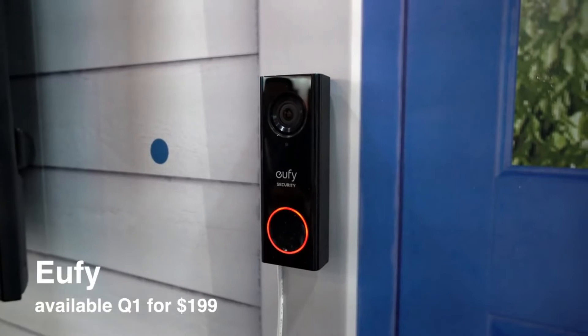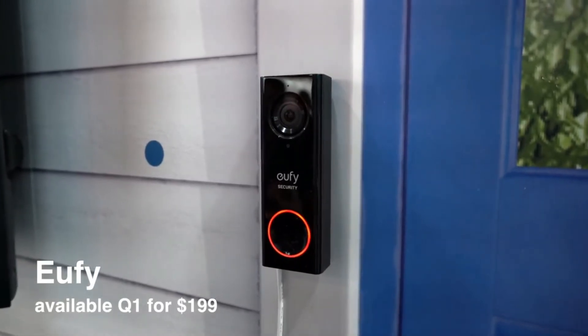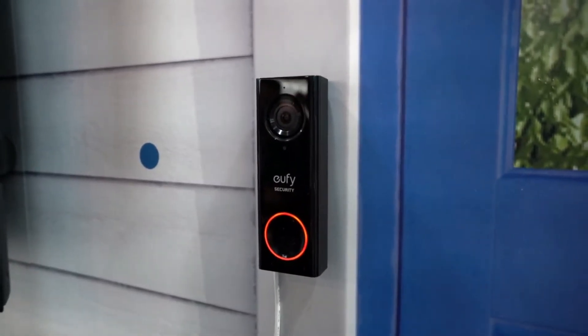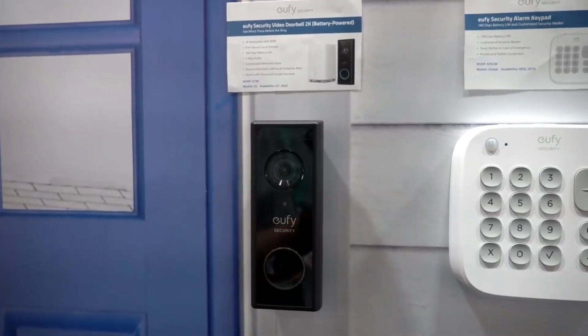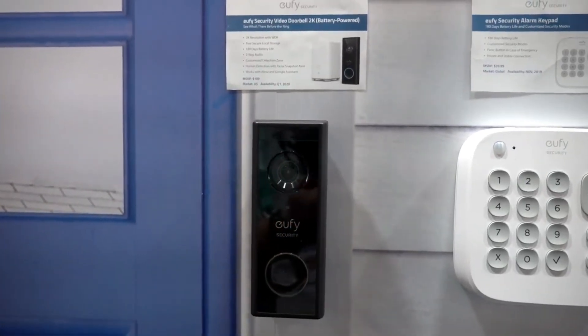Eufy recently released a 2K doorbell that got great Amazon reviews because it doesn't have monthly fees and has local storage. At CES, Eufy announced a battery version of the same doorbell. It's slightly larger.